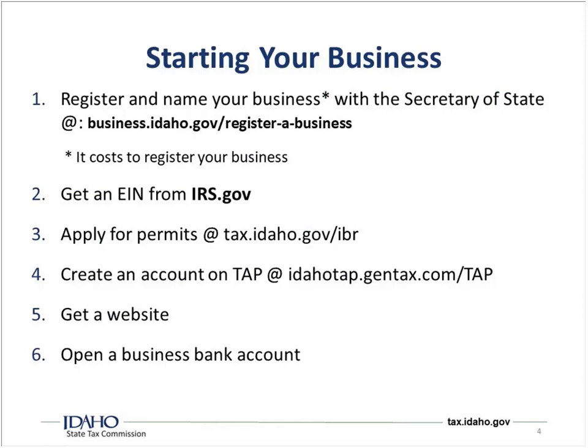The first part is starting your business. We recommend going to business.idaho.gov/register-a-business and registering the name of your business with the Secretary of State. It does cost a little bit depending on the business type, but it is not a lot. Once you're registered and your name is safe and secure, we really recommend getting an EIN. An EIN is not required unless you have employees, but without one you'll need to use your social security number for business purposes. The nice thing is EINs are free and easy to get, and some banks require an EIN to open a business account.